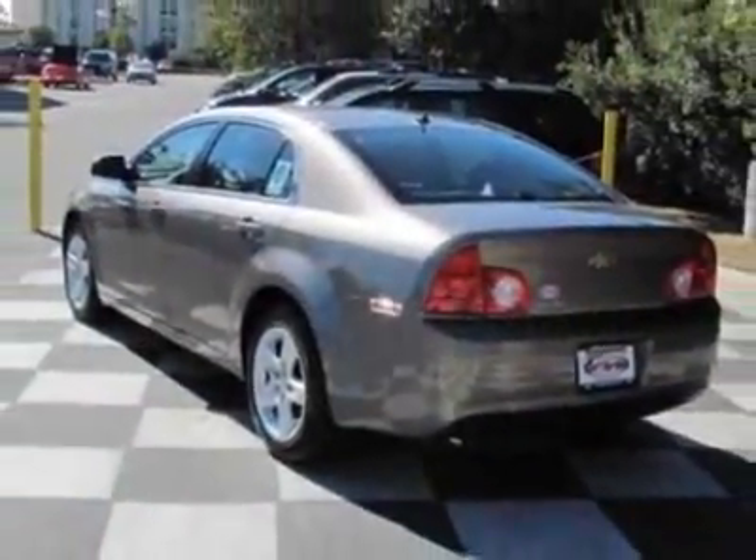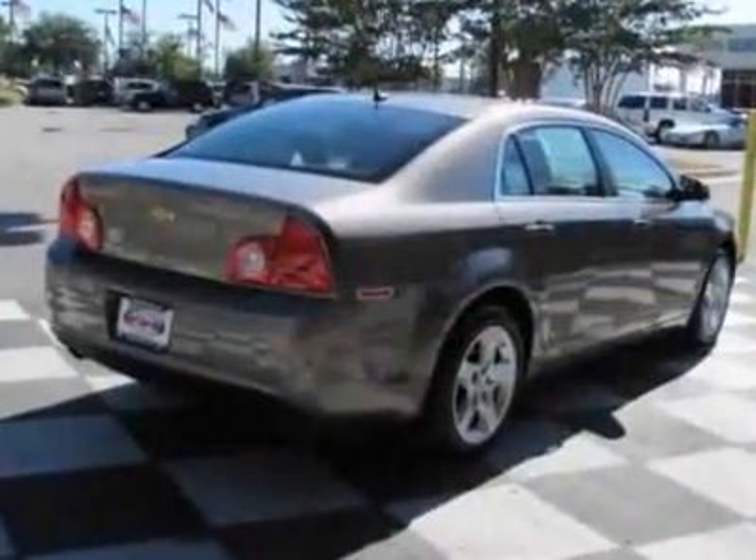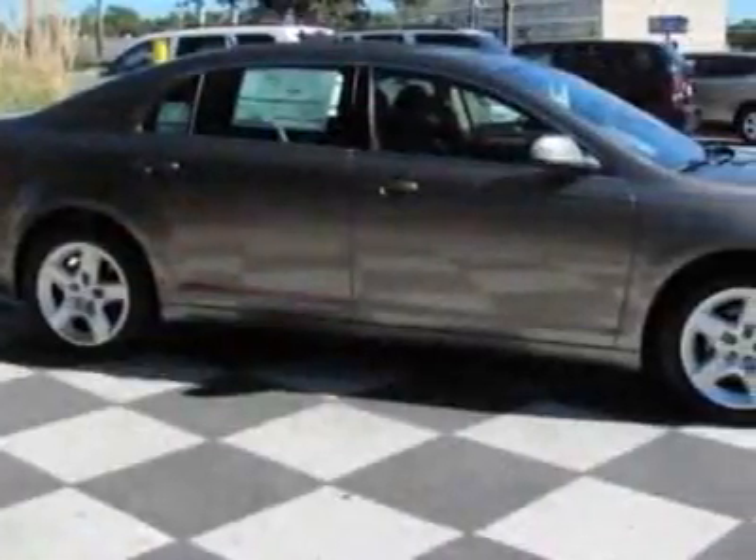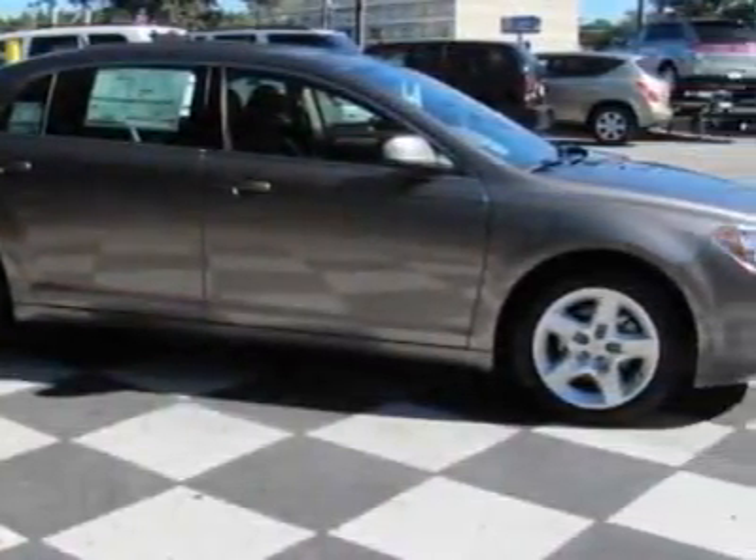This Malibu boasts a 2.4 liter inline-four engine and has a six-speed automatic transmission. Additional options for this vehicle include steering wheel radio controls, tinted windows, keyless entry, and OnStar.